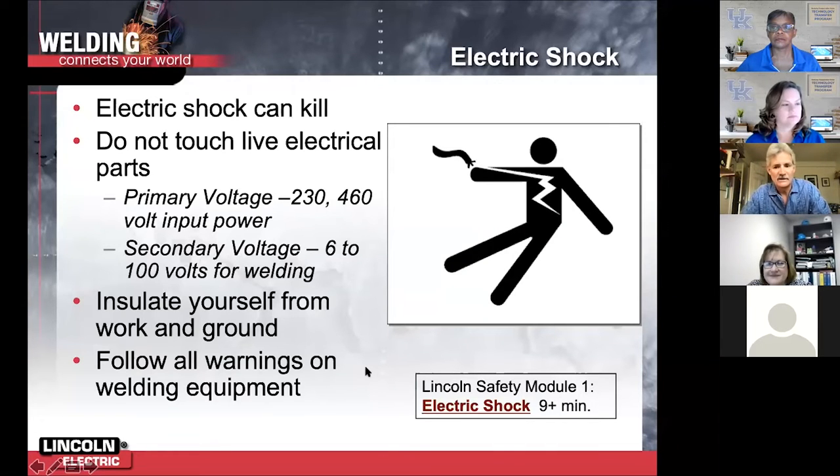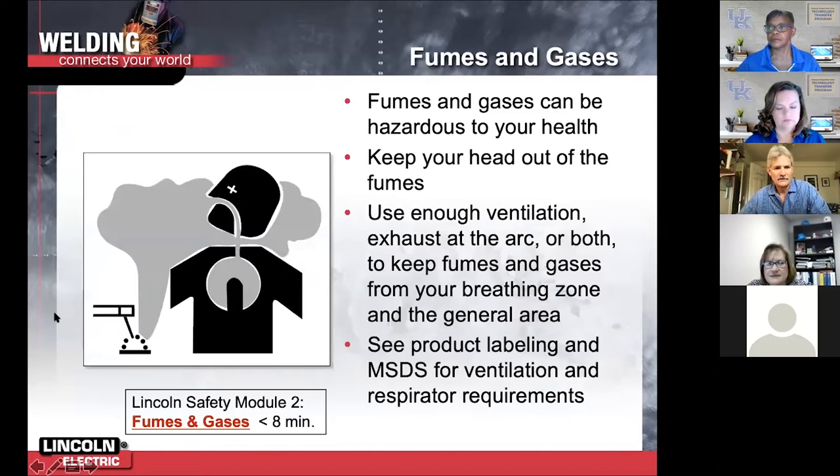Okay, we're back. Electric shock - I always like to include a little violence in my training, so there you go. That's one of the more entertaining videos that I use.